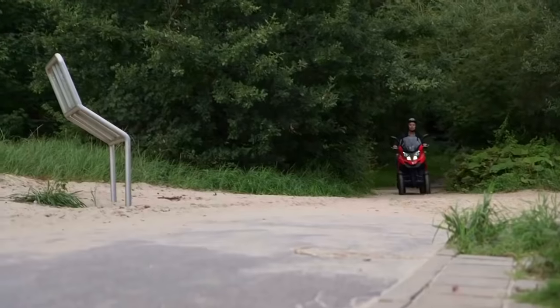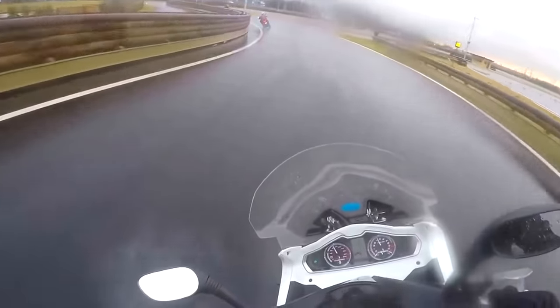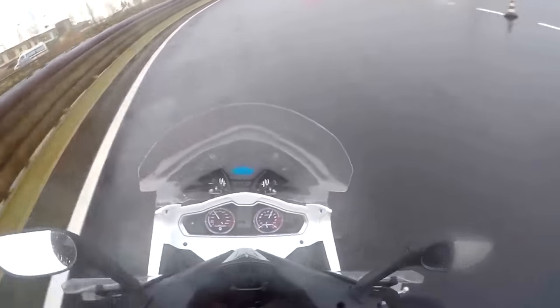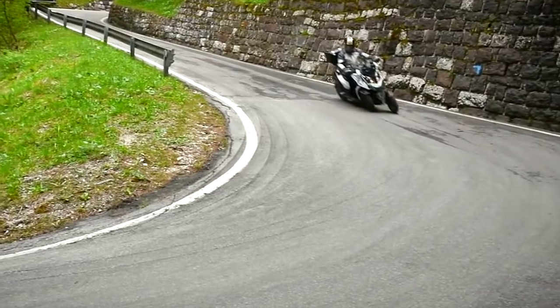Wet roads, tram tracks, and manhole covers are no longer uncertainty factors. The Quadro 4 even ensures a smooth ride over bumps in the road. The wheels tilt simultaneously, adapt to road conditions, and provide excellent grip.